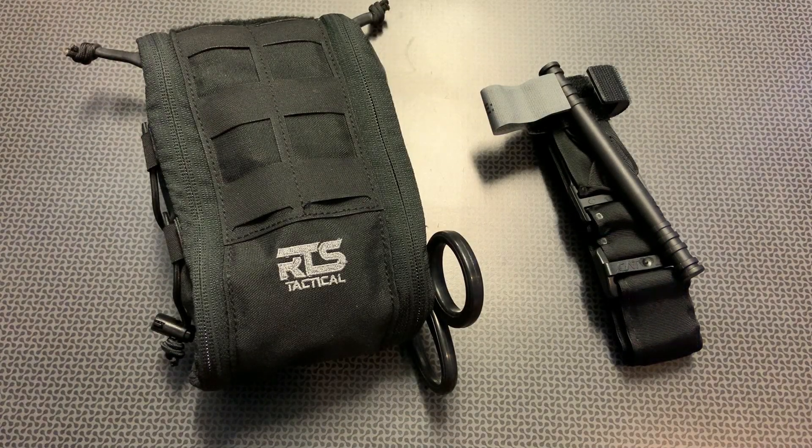I'm back today with an impressive IFAT kit constructed by RTS Tactical. This puts everything you need for a traumatic injury into one easy-to-access package. RTS Tactical didn't clutter this with a bunch of junk — this is not for headaches or minor scrapes. This is for true emergencies and traumatic injuries that can make the difference between life and death when seconds and minutes count and you may not have quick response access.